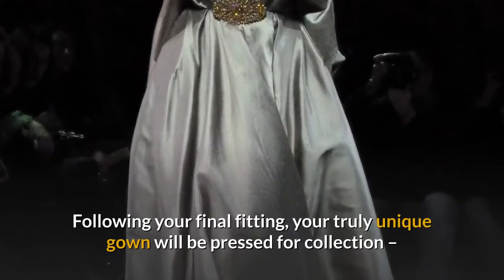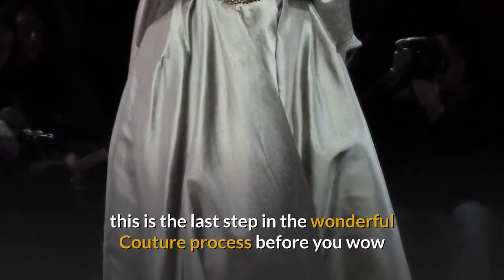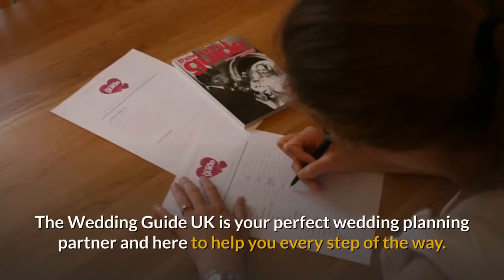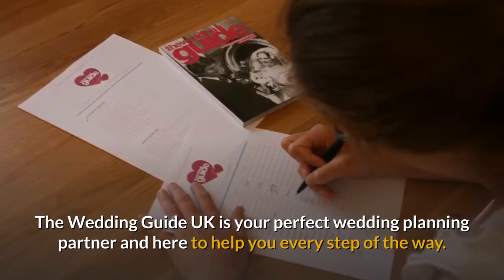Following your final fitting, your truly unique gown will be pressed for collection. This is the last step in the wonderful couture process before you wow your guests, leaving everyone spellbound on your special day. The Wedding Guide UK is your perfect wedding planning partner and here to help you every step of the way.